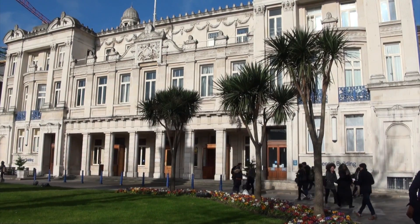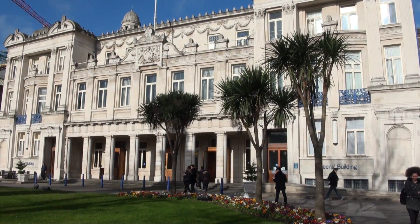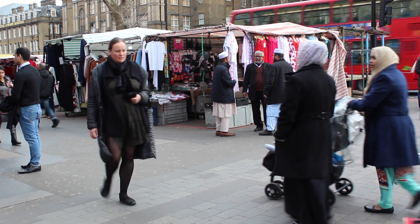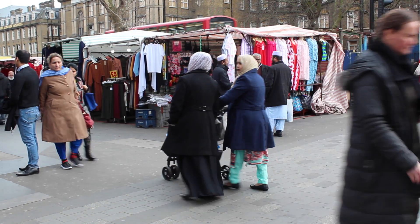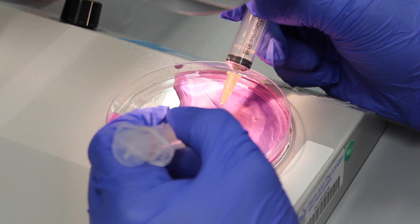Queen Mary University of London is consistently ranked in the top 1% of universities in the world. We are a member of the Russell Group of leading UK universities. Our student population is very internationally diverse and we're located in the vibrant and multicultural east end of London. The medical school, Barts and the London School of Medicine and Dentistry, is one of the oldest and finest in the United Kingdom with an excellent reputation for teaching and research.